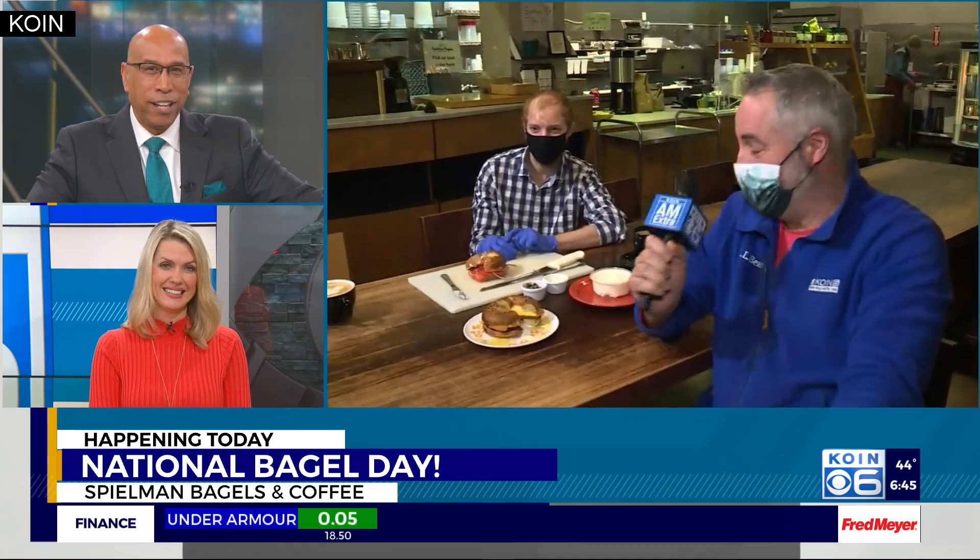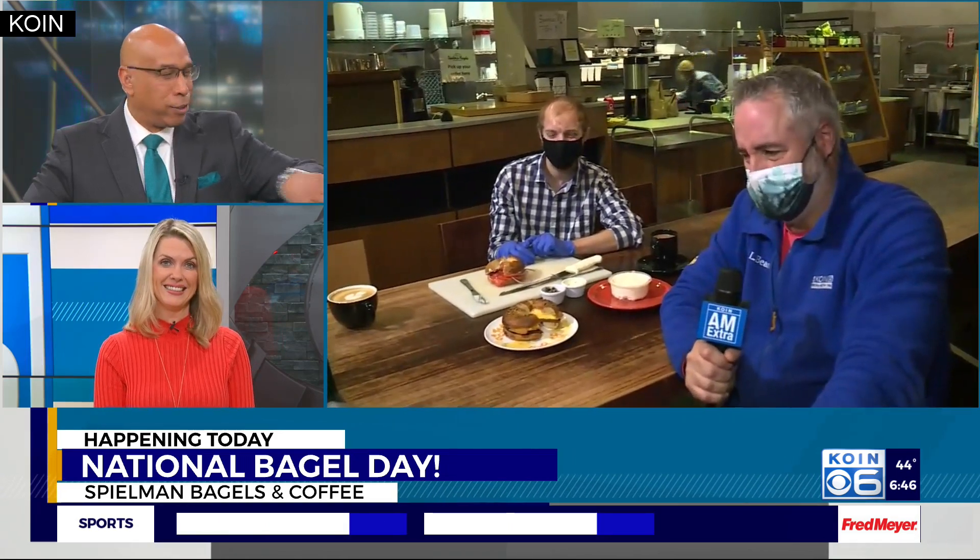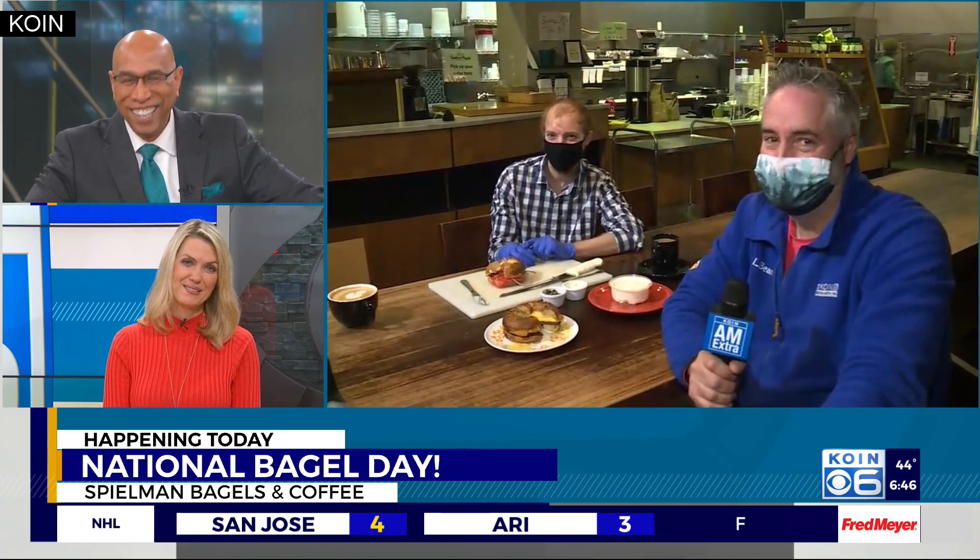Well, thanks for that little piece of history there — we appreciate that. Always learning something. They open at 7 o'clock here this morning. Spielman's at 22nd and Northeast Broadway. There are a lot of places you can get bagels this morning, so go in there and make it part of your routine. I'm here for history all week long — and it's Friday. Thanks, Cor.